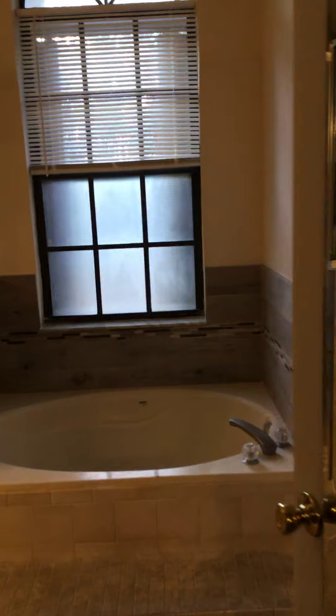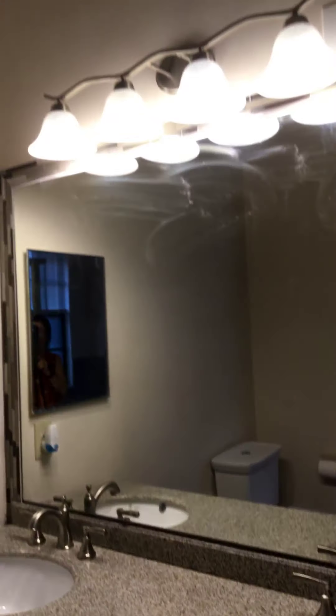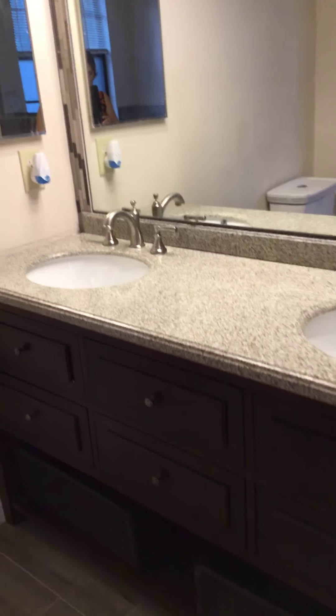And the master bath. Garden soaking tub — everything has been beautifully updated with impeccable quality. Fantastic shower. More storage space — there's quite a bit of storage throughout. And of course, the water closet. This is a double vanity for the master.